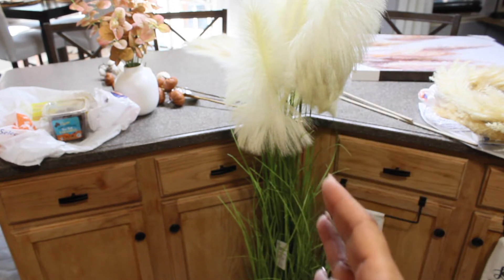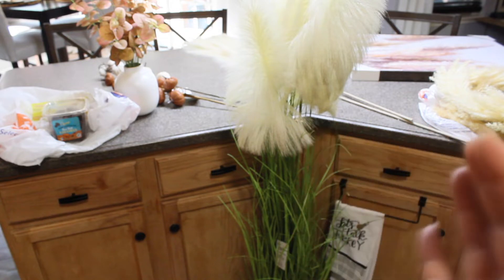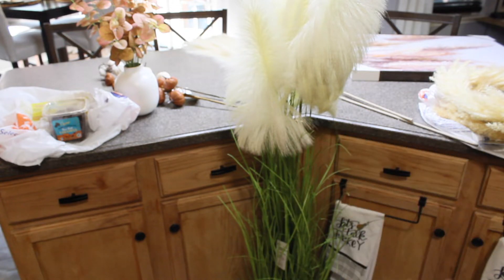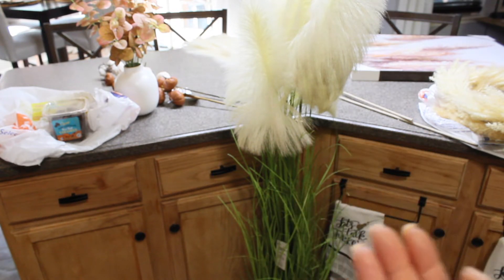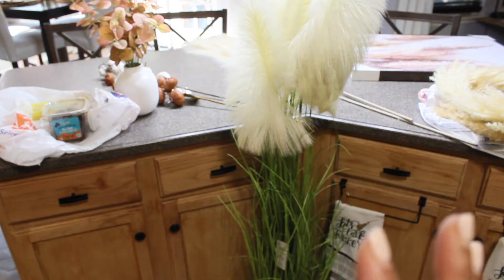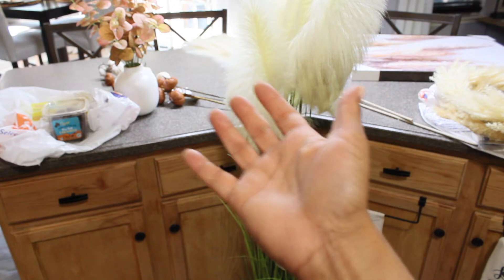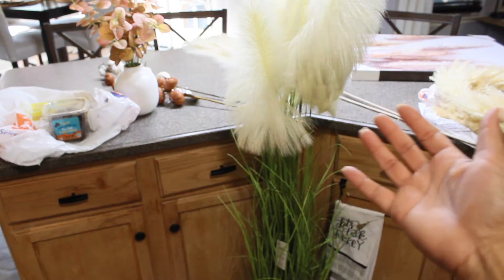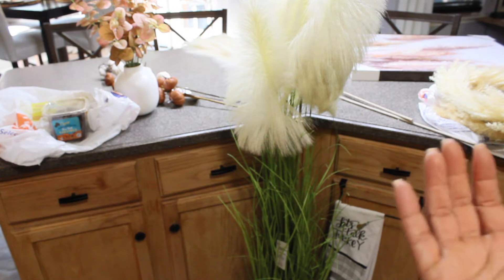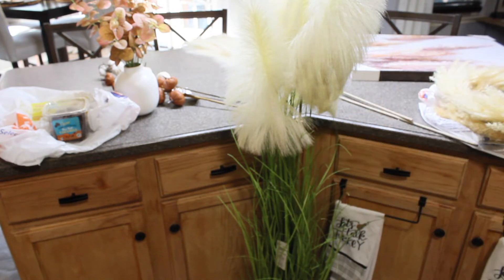I almost jumped for joy when I saw this in the store - I wanted to buy two but had to contain myself. I didn't even plan on filming today - I'm not even dressed, just shorts and a t-shirt, but that's real life. I don't hold items for the sake of filming; I buy it and put it out because I pay my hard-earned money and I want to enjoy it. So I'm going to get everything put out right now.